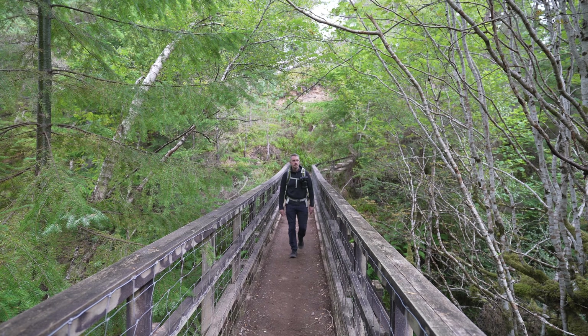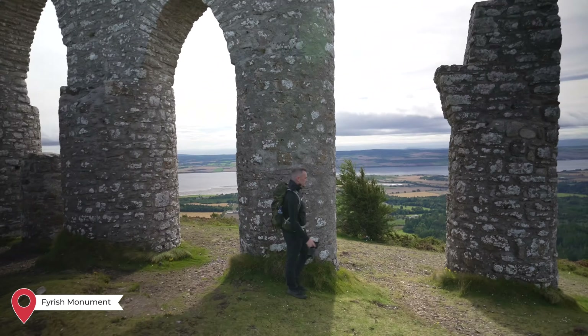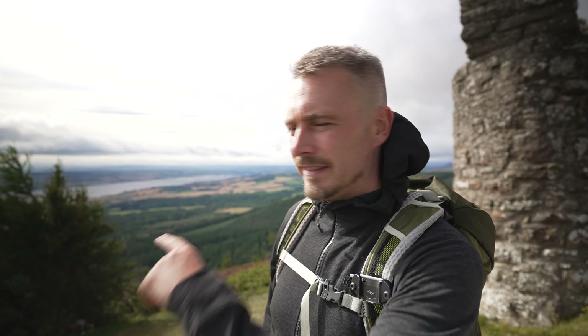We're at the start of the walk up to Fireish Monument. It's windy but what a lovely viewpoint it is up here — definitely, definitely a must-see. We'd kind of seen it from a distance before but never actually been up to the top, so I'm glad we made the effort. It's not accessible for everyone but if you can get up, it's well worth it for the view.